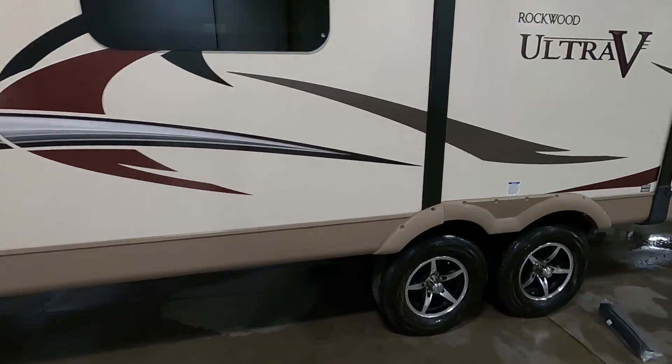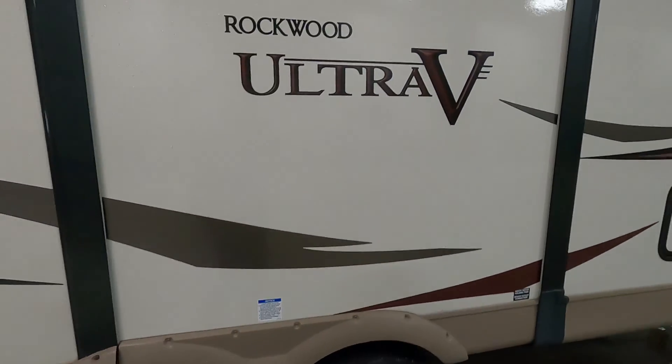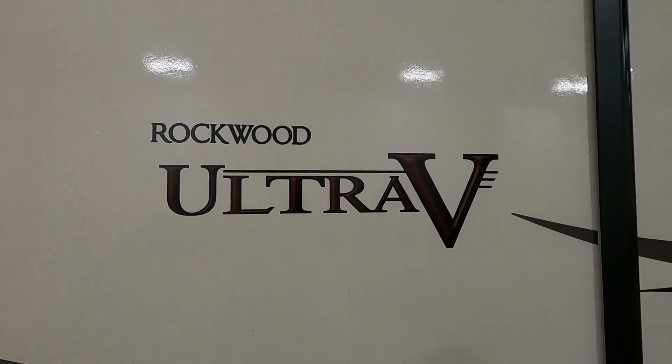Again, thank you so much for your purchase. Hope you enjoy this Rockwood for many years to come. Happy camping!